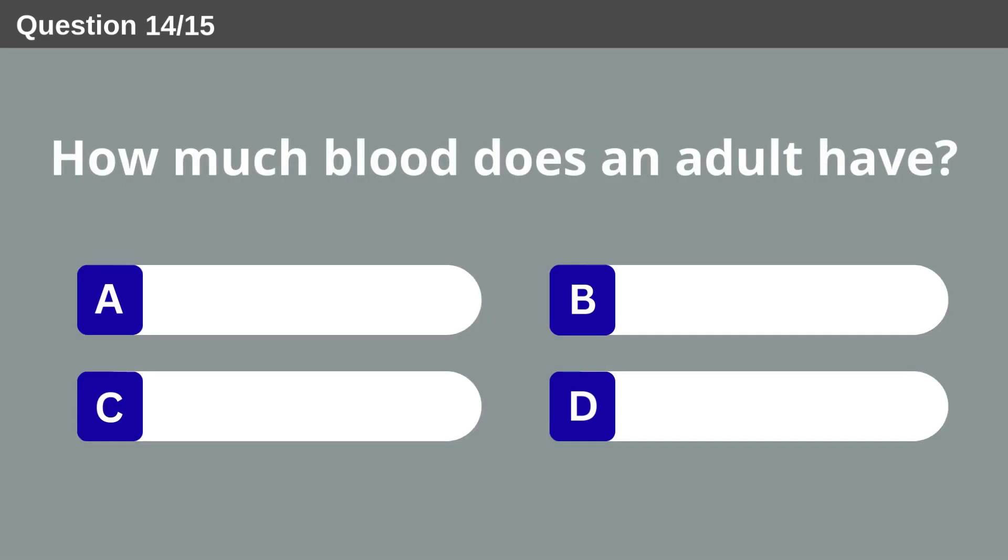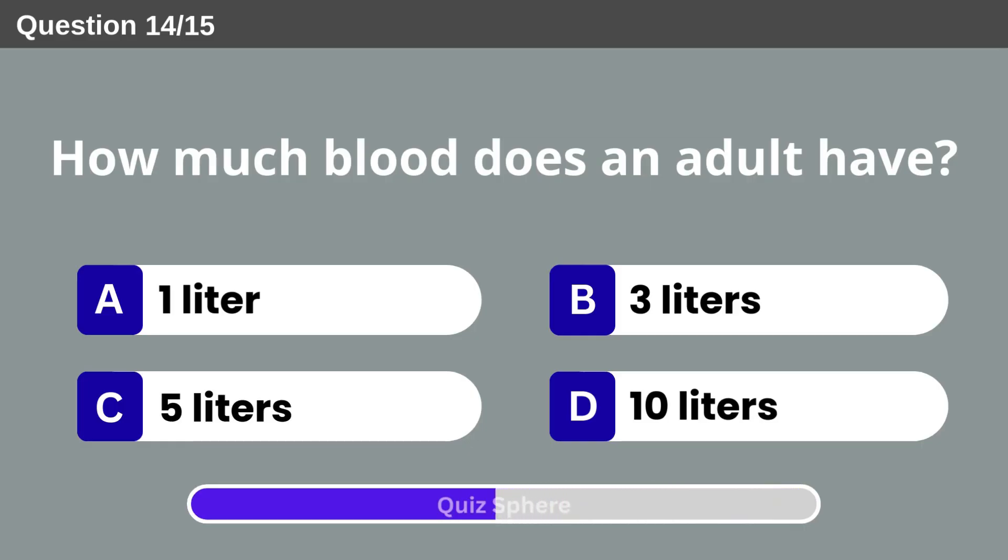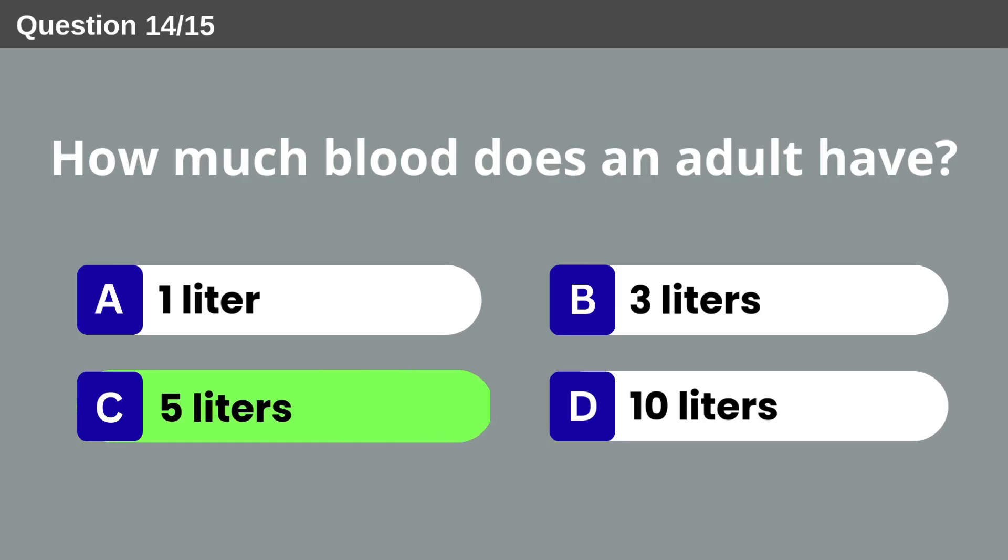How much blood does an adult have? Five liters.